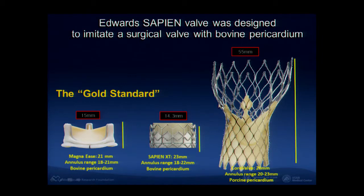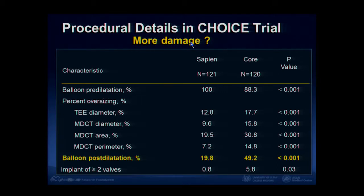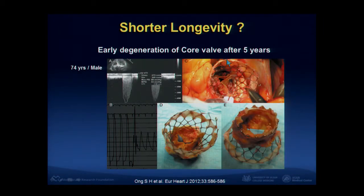Regarding longevity, the Sapien morphology looks like a surgical tissue valve, so we expect the longevity of Sapien valve could be comparable to tissue valves. However, CoreValve has a non-circular morphology, so flow turbulence would probably influence the longevity of the CoreValve negatively. This is a hypothesis, not yet evidence. There are some reports about very early degeneration of CoreValve, so probably Sapien valve is better than CoreValve in terms of long-term longevity as well.